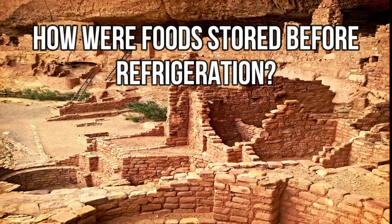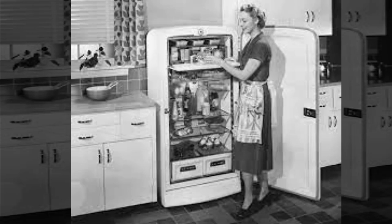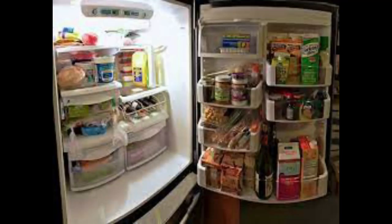How are foods stored before refrigeration? In today's modern world, we take for granted refrigerators that keep foods preserved and in good condition, and drinks that can stay cold for longer periods of time.